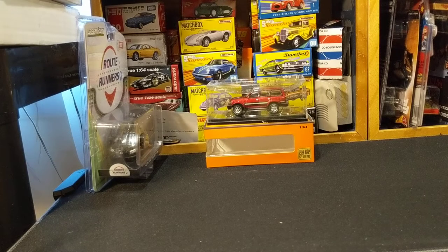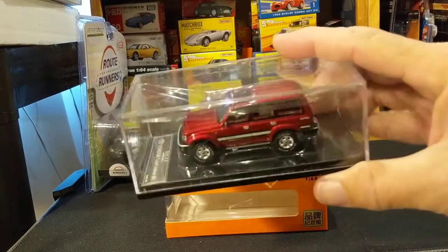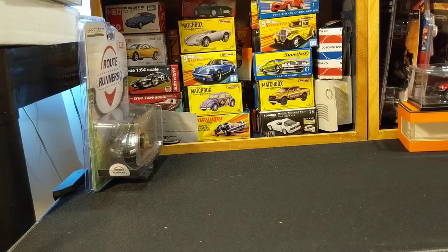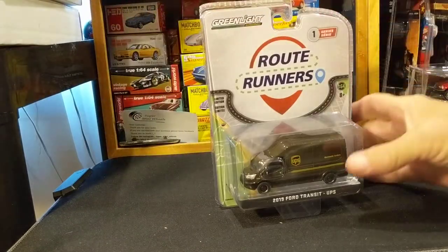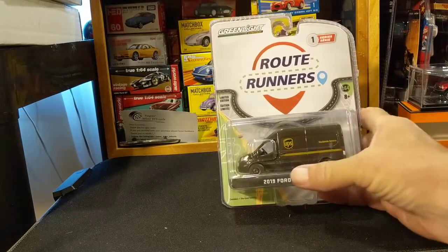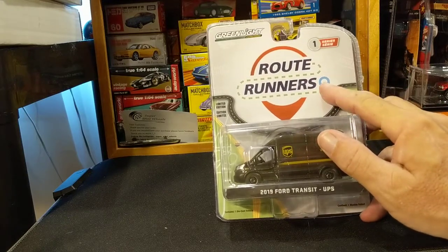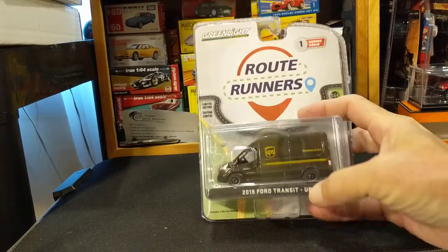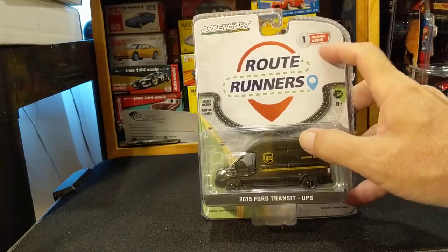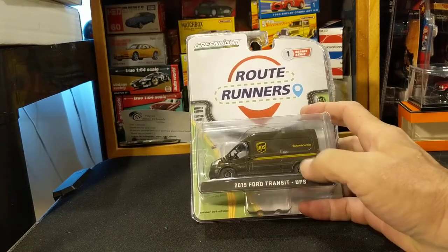Hello friends, probably just a short video tonight. How do you follow up something like that highly detailed metallic paint beauty? All kidding aside, I don't collect trucks, but I'd seen several people do reviews of the Greenlight Ford Transit. I had seen a video introducing this whole new series — Route Runners, series one. This is a 2019 Ford Transit UPS van.